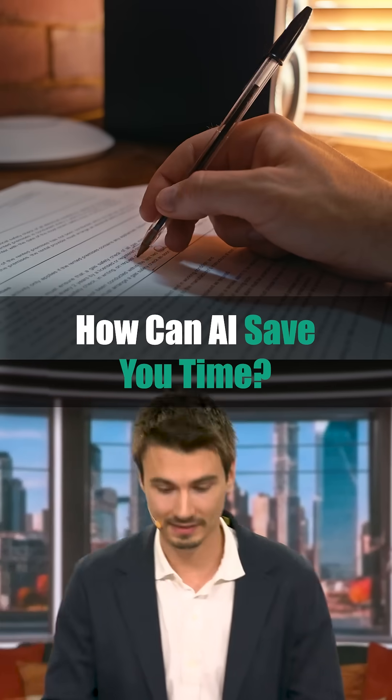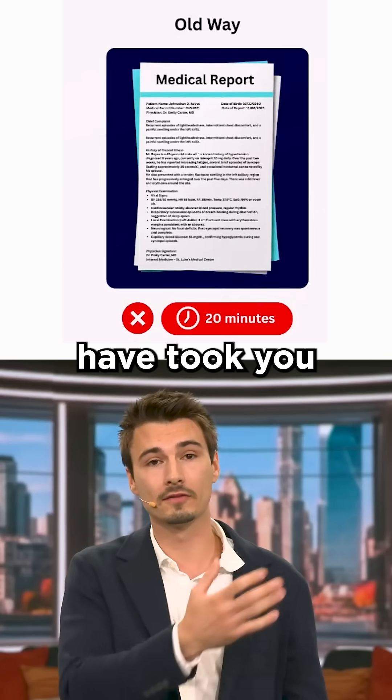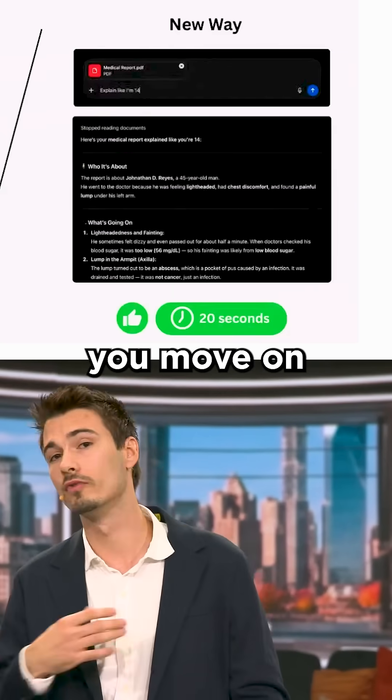Maybe you went to the doctor and you come back with some document full of medical jargon. What are they even saying? So before, that might have took you 20 minutes. Now it takes about 20 seconds. You read the bullets, you move on with your life.